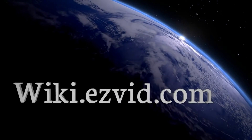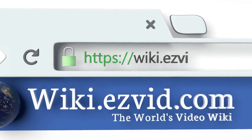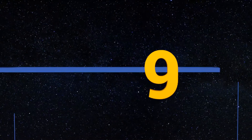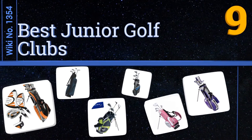wiki.easyvid.com — search EasyVid wiki before you decide. EasyVid presents the nine best junior golf clubs. Let's get started with the list.